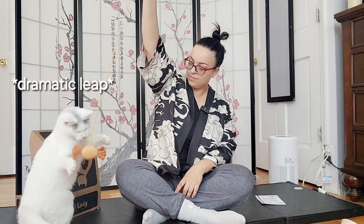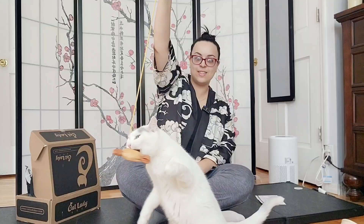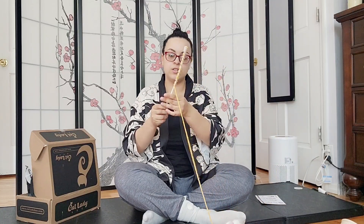I almost forgot we were filming for a moment! She looks like she's having fun with this toy — yeah, she's having a blast. This toy is so much fun, I don't know who's having more fun, me or the cats. I'm gonna let her play with this a little longer and monitor. Let me just roll that string up.